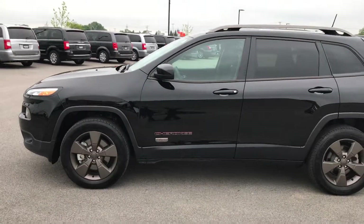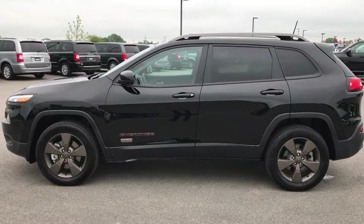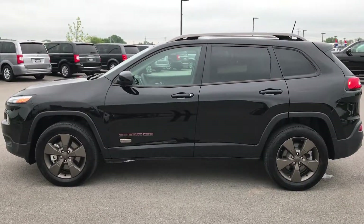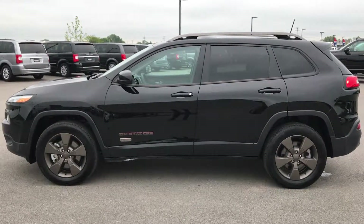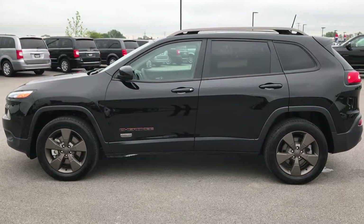To see more pictures of this Jeep or one of our other 400 new and used cars, trucks, SUVs, minivans, Wranglers, Grand Cherokees, Cherokees — you name it, we got it — go to our website at www.summitauto.com. Full pictures and descriptions of every vehicle on the lot, plus videos of every used vehicle, all at summitauto.com.